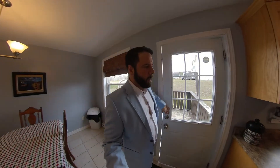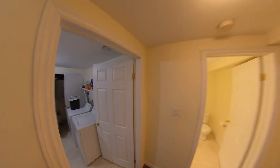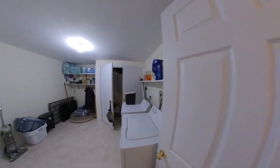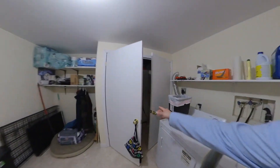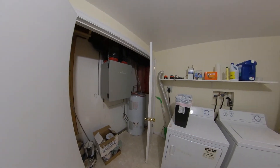As we come back in, I'll show you downstairs. This home is fully developed. When you come down here, we have a couple of good rooms. To your immediate left, we have your laundry. You also have storage, and in here we have your HRV unit and your hot water tank as well.